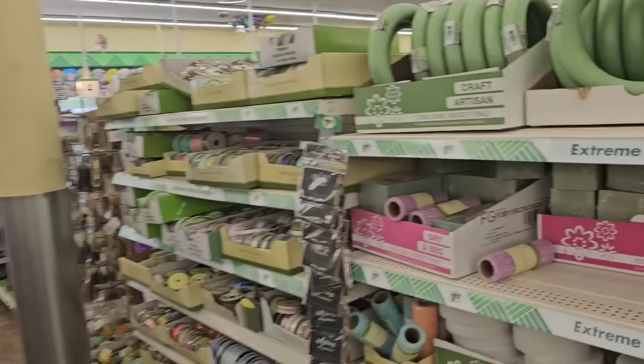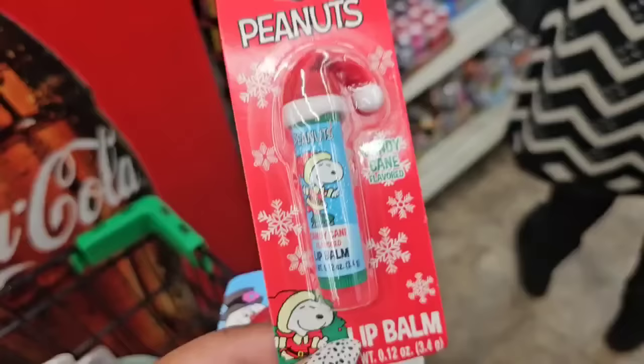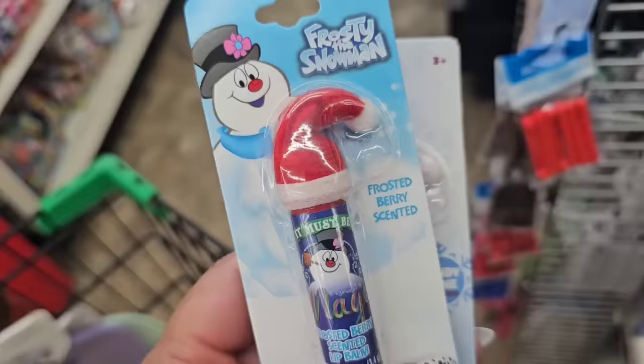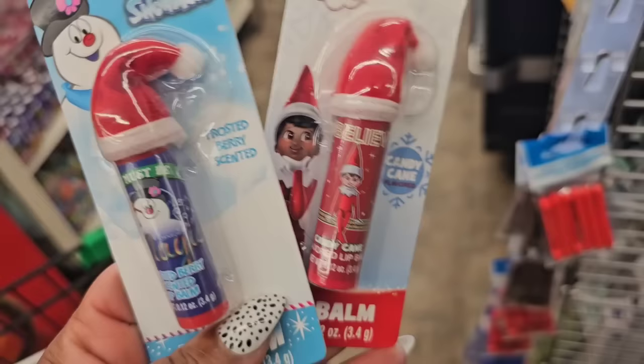I think I've seen everything here. I'm going to head to the register and pay for my items, then we're going to the brand new location. We'll see — it may surprise us or it may disappoint us. They have cute holiday lip balms from Peanuts — candy cane flavored, the Minions, Frosty in frosty berry scent, and the Elves. Be on the lookout.